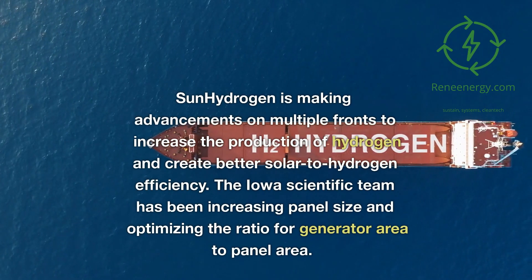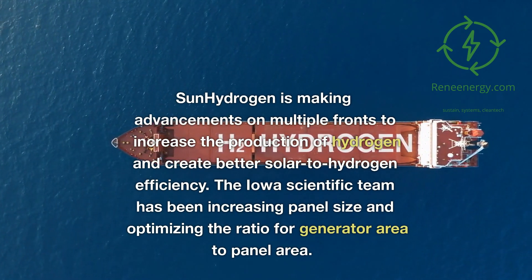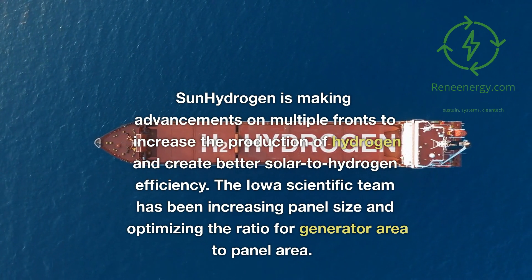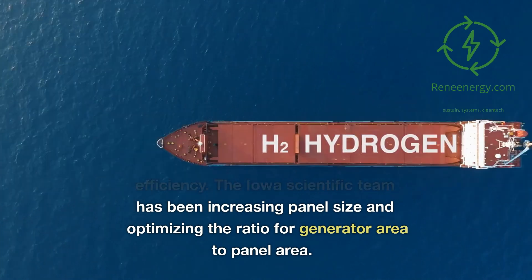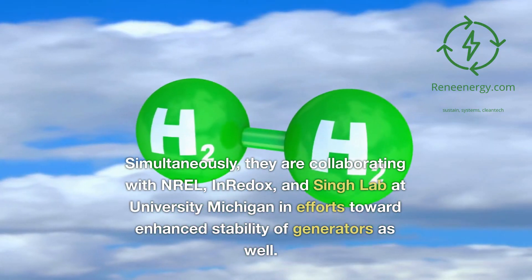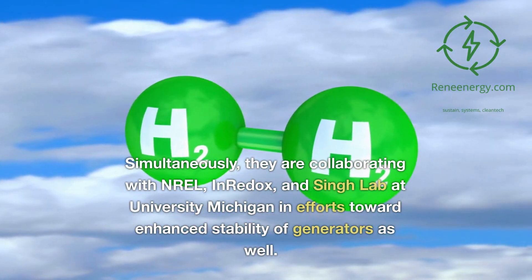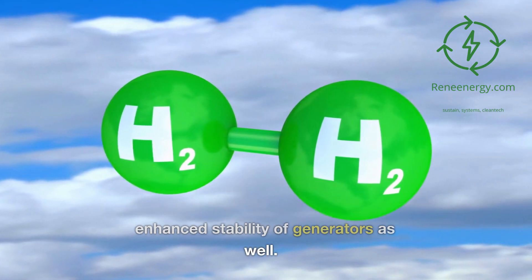Sun Hydrogen is making advancements on multiple fronts to increase the production of hydrogen and create better solar-to-hydrogen efficiency. The Iowa scientific team has been increasing panel size and optimizing the ratio of generator area to panel area. Simultaneously, they are collaborating with Merle, Redox, and the Singh Lab at University of Michigan towards enhanced stability of generators.